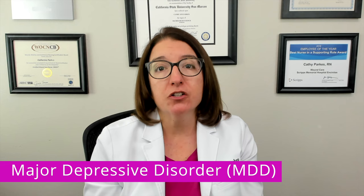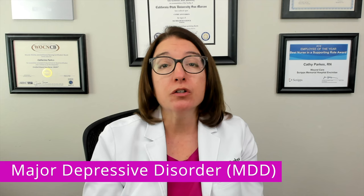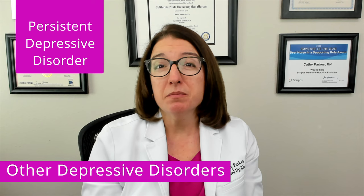It's also important to rule out other causes of the symptoms, such as an underlying medical condition like hypothyroidism or certain medications. Other depressive disorders besides MDD include persistent depressive disorder, which is characterized by a chronically depressed mood that lasts at least two years but has symptoms that are less severe than MDD.